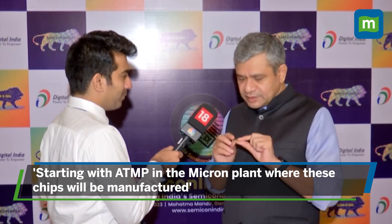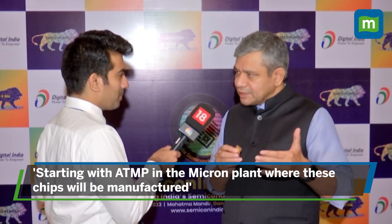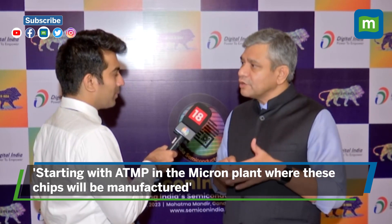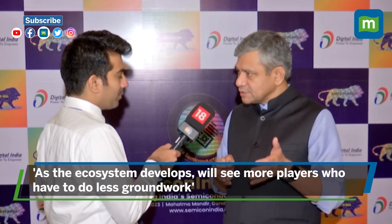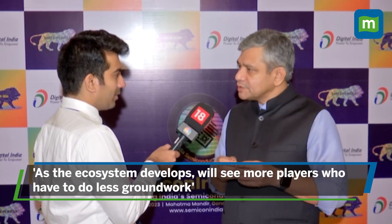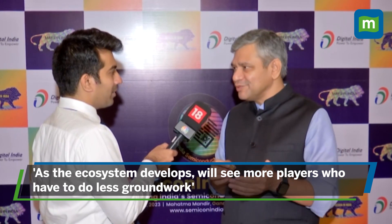We are starting with ATMP in the Micron plant, where this kind of chip will be manufactured. And as we go, as the ecosystem develops, there are many companies which are coming along with Micron, because lots of complex gases, chemicals and other things are required. As that ecosystem develops, we will see many more players who don't have to do so much groundwork before they come.